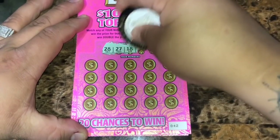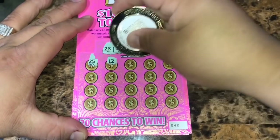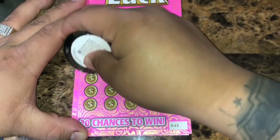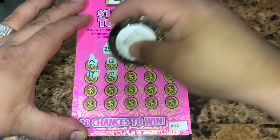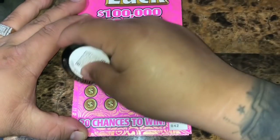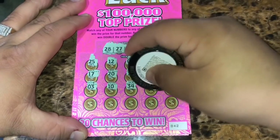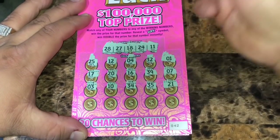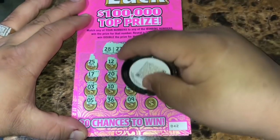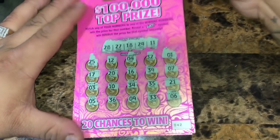Ticket 42: winning numbers are 28, 27, 18, 24, and 11. Revealed: 25, 12, 4, 32, 1, 17, 20, 16, 39, 7, 3, 10, 34, 35, 21, 5, 36, 9, 33, and 6. Nothing on ticket 42.